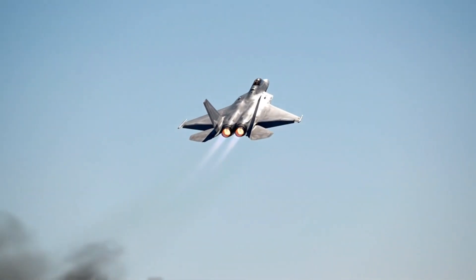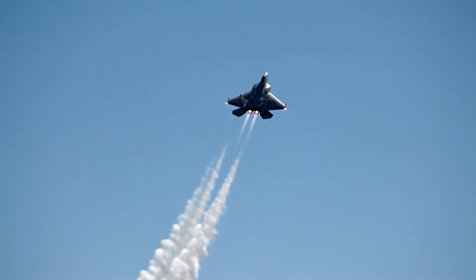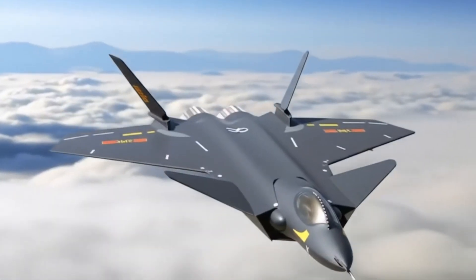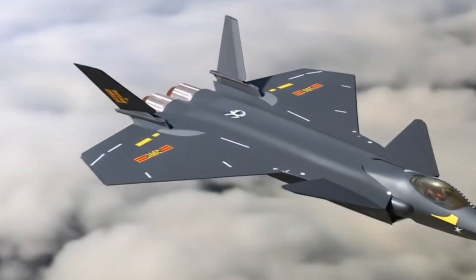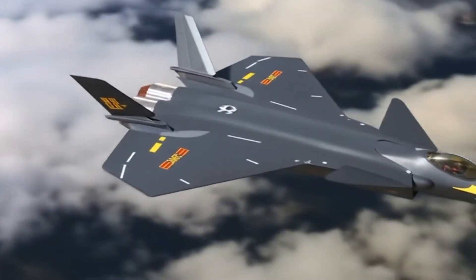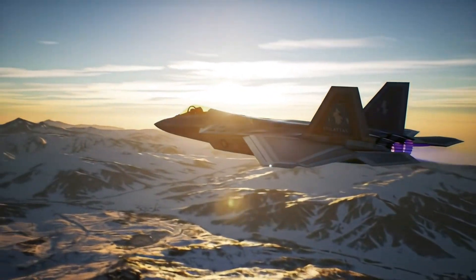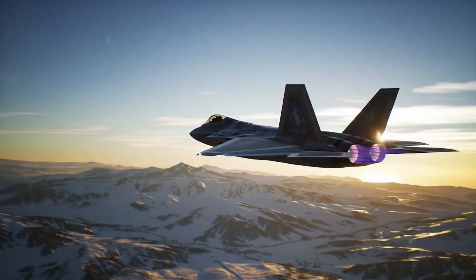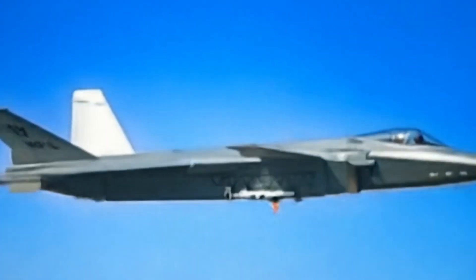Stick around till the end because this is going to be one of the most detailed comparisons you've ever heard. Let's start with design philosophy. The F-22 was built with one purpose: absolute air dominance. Every curve, every angle, and every material is engineered for stealth. It has razor-sharp edges, internal weapon bays, and radar-absorbent coatings.